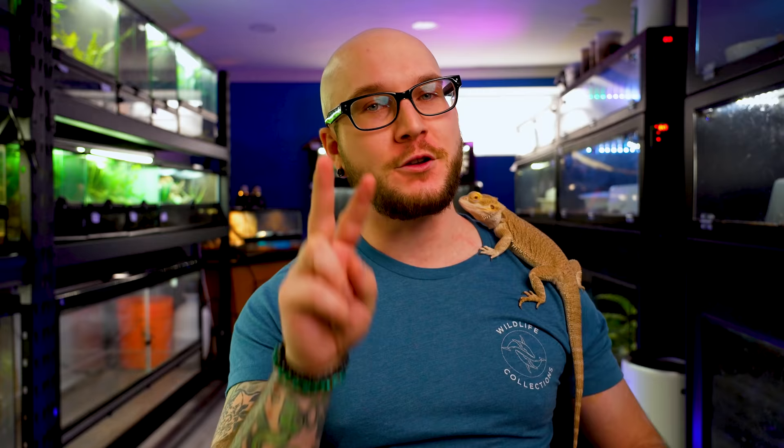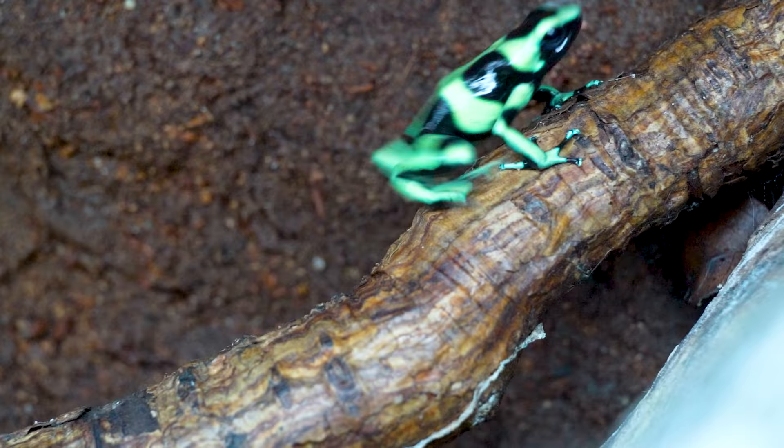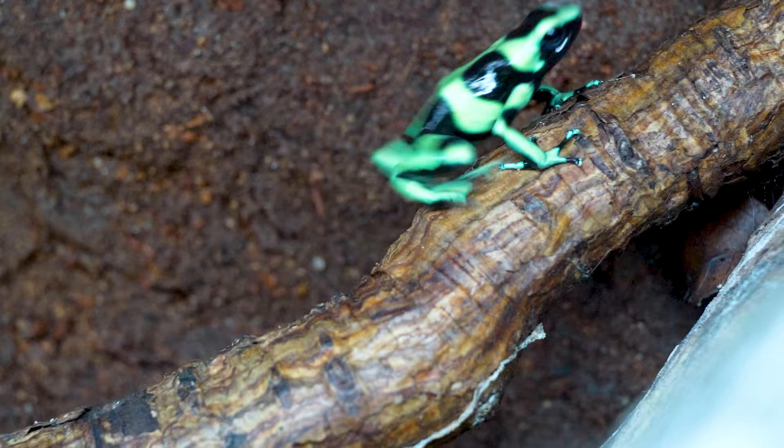Number three: Dendrobates auratus. First of all, that's an amphibian. Second, they aren't from North America — technically they're from Central America, and we actually found some in Costa Rica a couple months ago. But since 1932 they've had an endemic population in Oahu, Hawaii, so I'm throwing them in as a monkey wrench. They deserve to be here because they're amazing pets, and the fact that we have a population of them in Oahu is kind of cool. They were brought there in 1932 to control the mosquito population, though I don't know how well that worked.